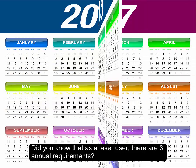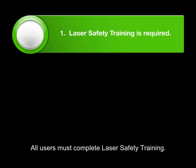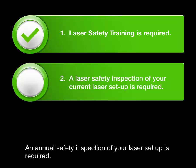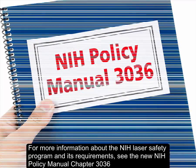Did you know that as a laser user, there are three annual requirements? All users must complete laser safety training. An annual safety inspection of your laser setup is required. You must reevaluate and update your existing Laser Safety Standard Operating Procedure, or SOP.